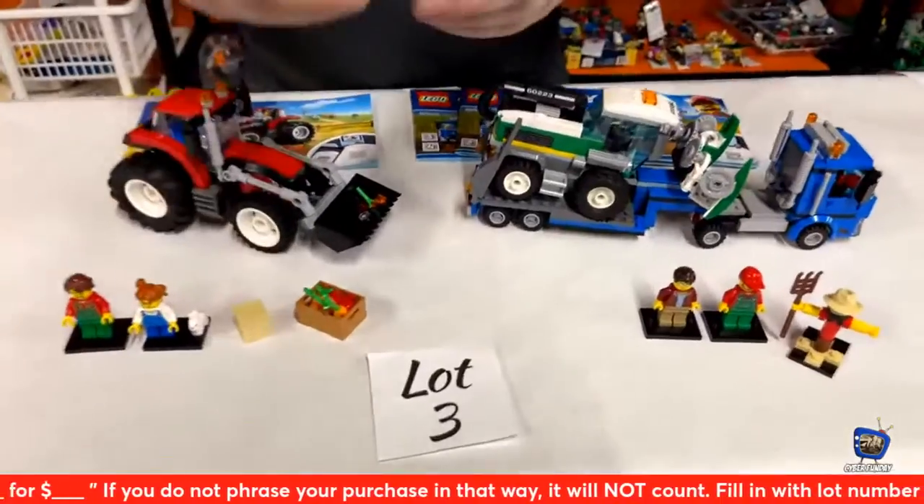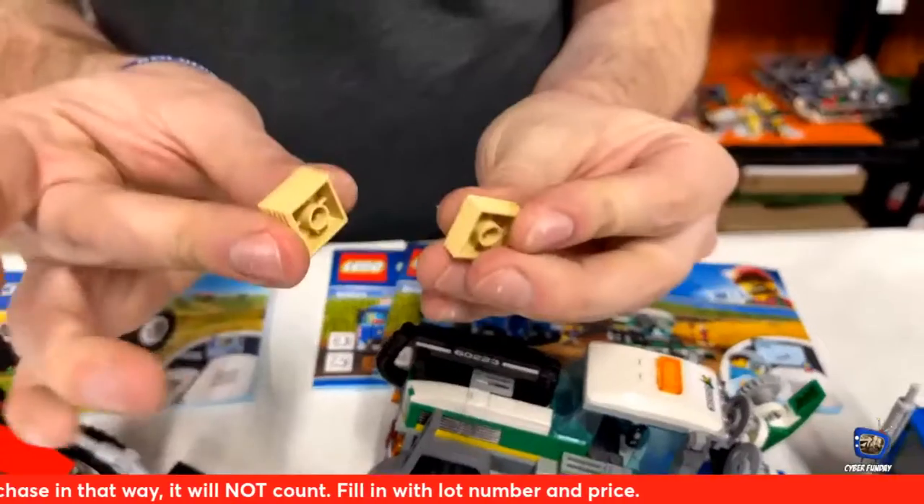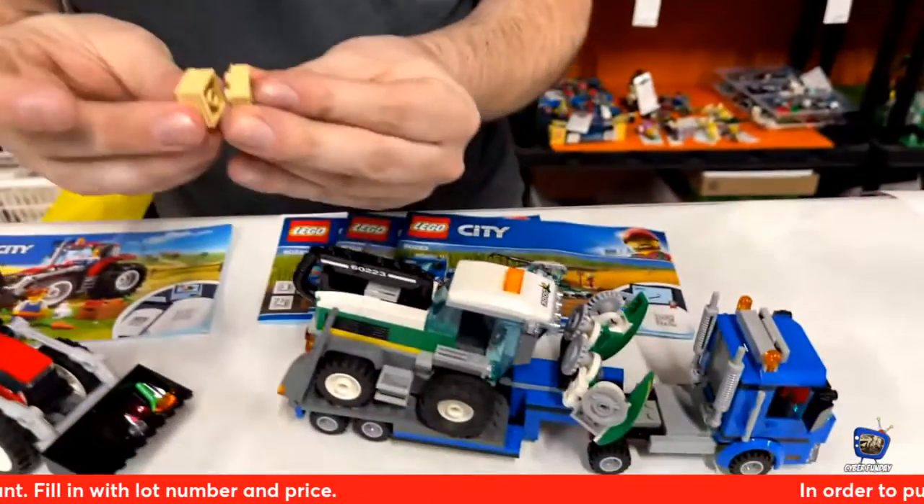Look at this hay piece, guys — it's a brand new two-by-two-by-two-thirds plate or brick.